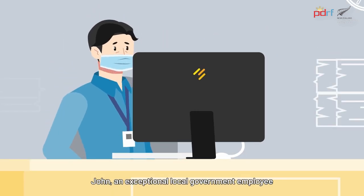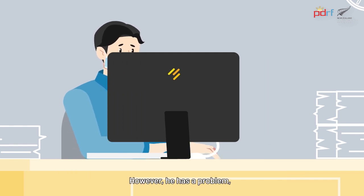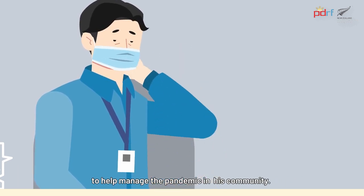John, an exceptional local government employee, hopes to improve his skills so he can serve people in his barangay more efficiently during this public health crisis. However, he has a problem. He doesn't know where to get the COVID-related training he needs to help manage the pandemic in his community.